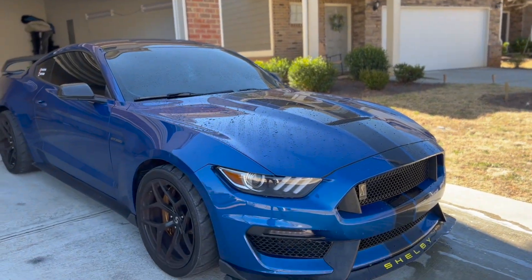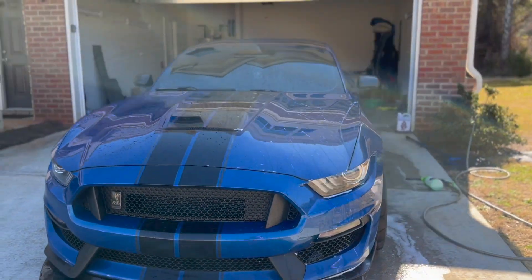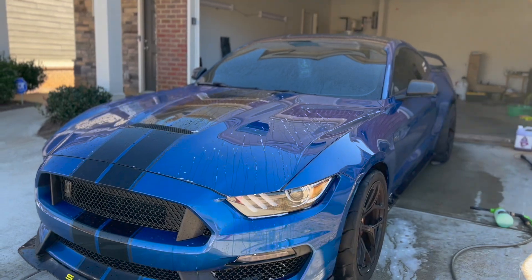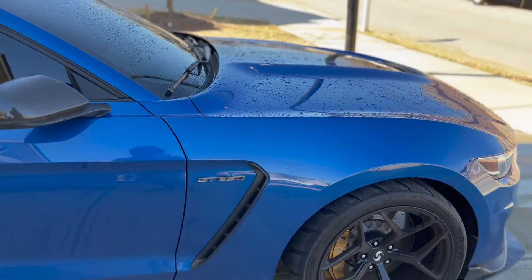What's going on YouTube, we are back with another banger video. Today we have the GT350 in the back and I'm going to give this car a wash — I haven't been able to wash it in a few days. In today's video we're going to be talking about the struggles of owning a GT350. The car is extremely dirty and this blue doesn't really show up on camera that well.